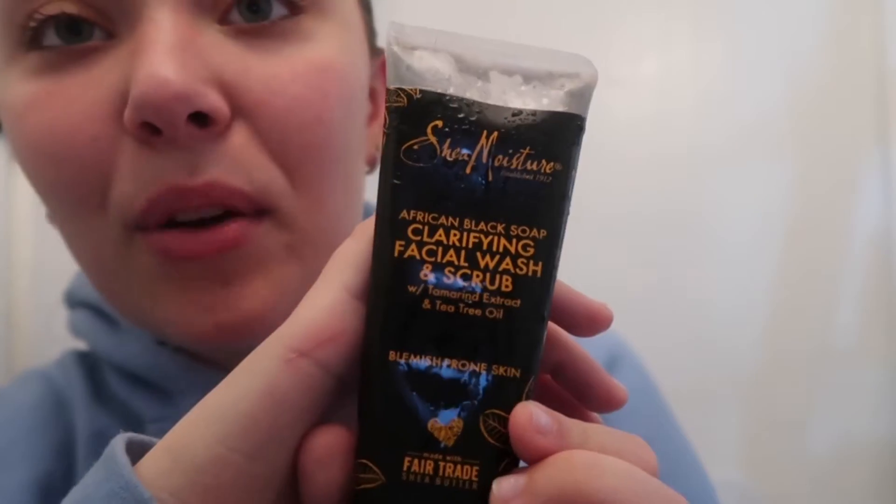I just got out of the shower, I'm going to brush out my hair real quick and we'll get started with the skincare routine. I just changed some of my products. I cleansed my face in the shower with my Shea Moisture clarifying facial wash and scrub — I've always used this, it works great for my skin. It's a charcoal scrub and it works really well, I've used it for a while now.